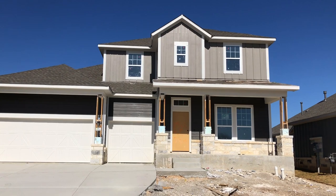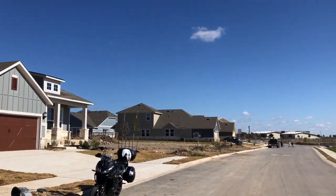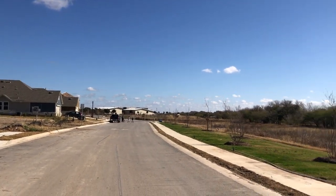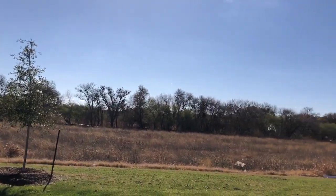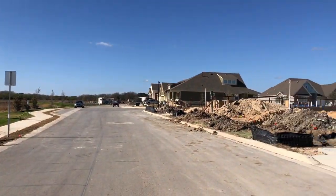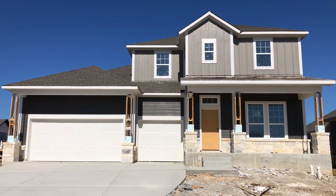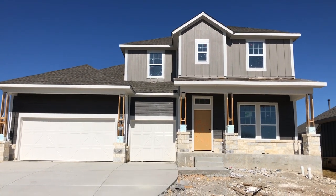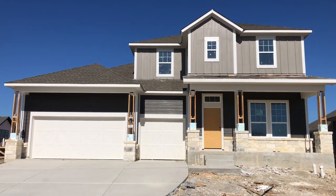This home is built in Schertz, Texas, right off of 1518, just behind Randolph Air Force Base. You can literally go from this community right into the back gate of Randolph, so perfect location. You've also got easy access to I-10 slash I-90, so if you're stationed at Fort Sam, it's a real quick shot down there. Let's go check out the inside and see how the construction process is going along.